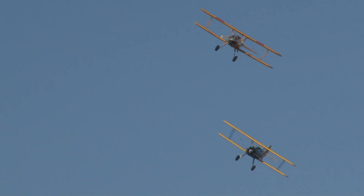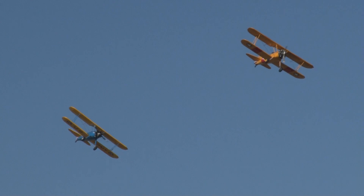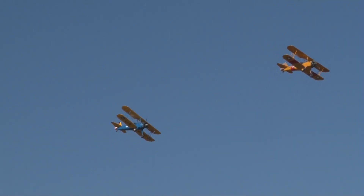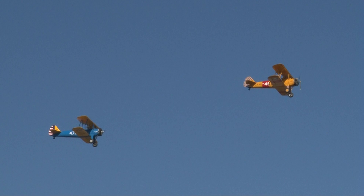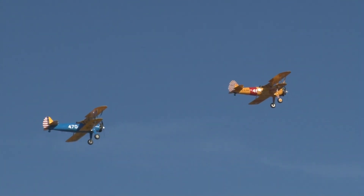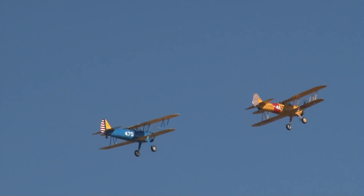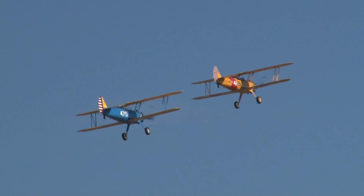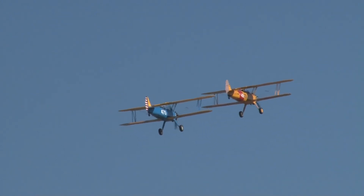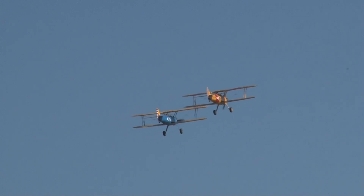The two Stearman biplanes, known as the Model 75, were designed in the 1930s by Lloyd Stearman. Boeing bought his company, called it the Model 75, and then it became the N2S. The yellow aircraft being flown by Carrie Hardin — the N2S was also known as the 'yellow peril' because of its narrow landing gear. It was quite a handful for a new pilot.